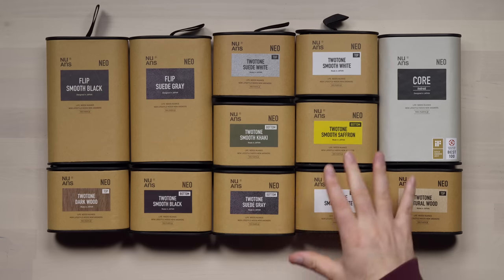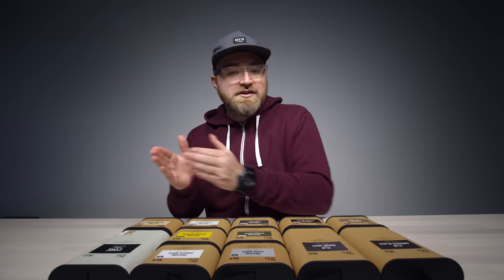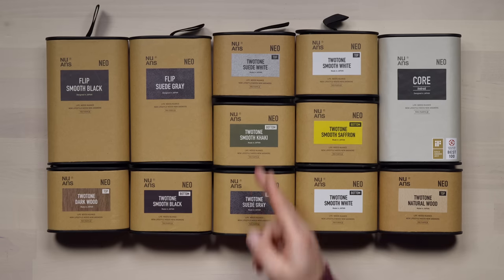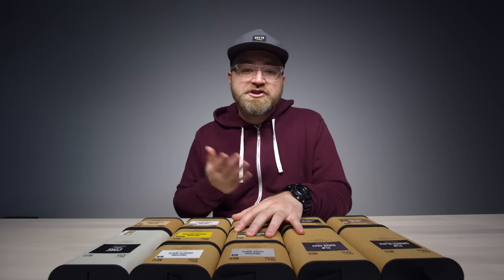The thing about the Neo device is that it can be completely customized visually. All these other boxes represent various looks you can give to the device: Smooth Black, Suede Gray, Two-Tone Dark Wood, Two-Tone Natural Wood, Smooth Khaki, Suede White. This device is pretty much exclusively available in Japan right now, which is why this is probably your first exposure to it.